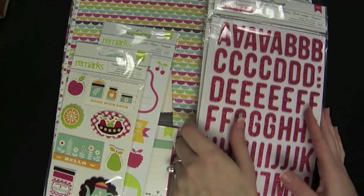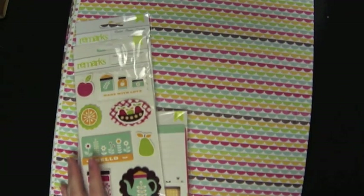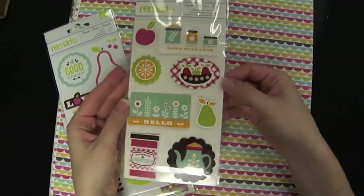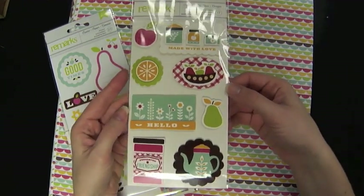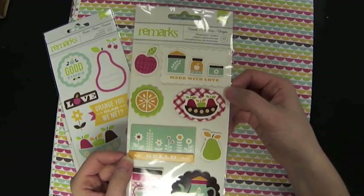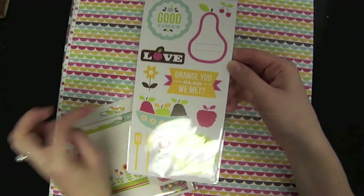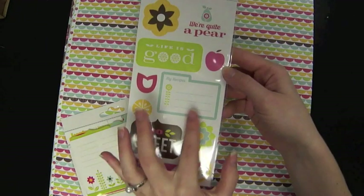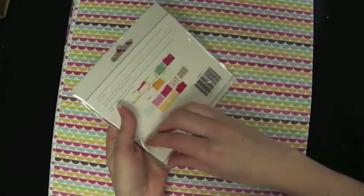Moving on to a couple of paper collections — this is brand new to the store and it's the American Crafts collection called Freshly Squeezed. The Freshly Squeezed line has some great things that would be suitable for a recipe book or just documenting your home and kitchen. You see a little teapot, lots of things having to do with jam, fruits, and preserves. There's a sticker sheet with phrases like 'orange you glad we met,' 'my recipes,' 'we're quite a pair' — very cute. There are also these cute little recipe cards, and each one is a little bit different so it makes it fun if you put them in a box, with different shaped tabs on top.